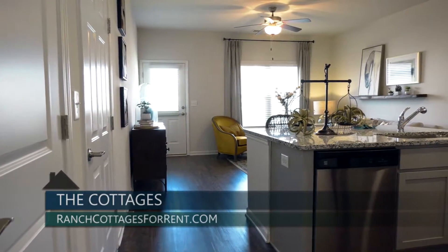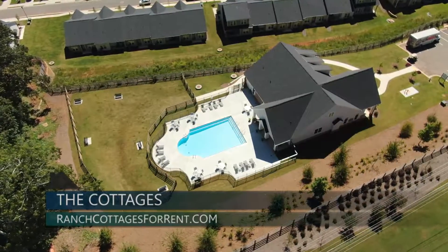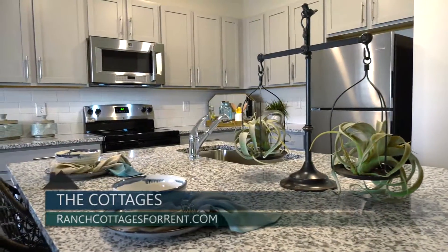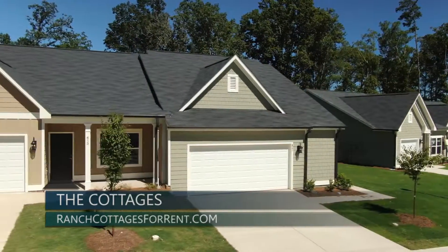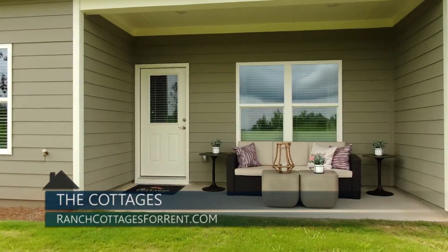The Cottages are custom-crafted, single-level apartment homes that are built in desirable locations and feature resort-style amenities. Apartment homes at the Cottages include energy-efficient appliances, custom finishes, wide doorways, luxurious baths, attached garages, and the outdoor living spaces you'd expect from a Jim Chapman Community's home.